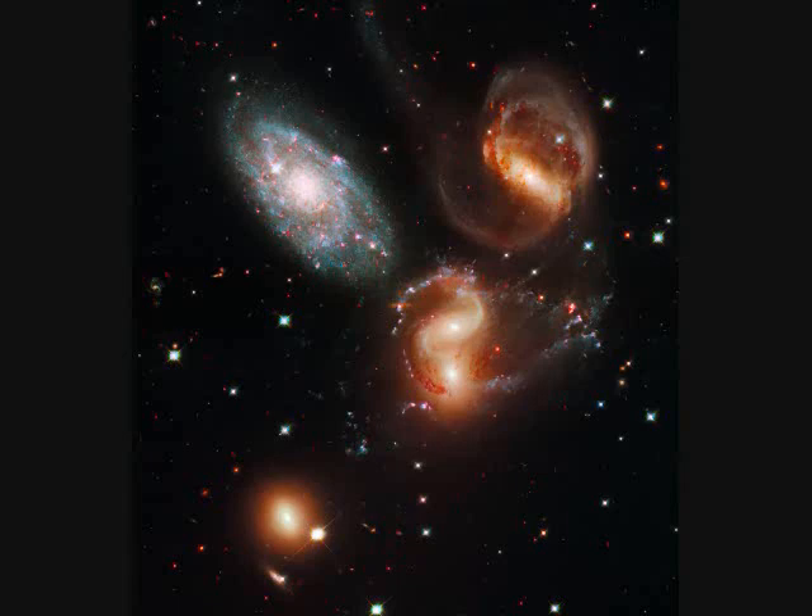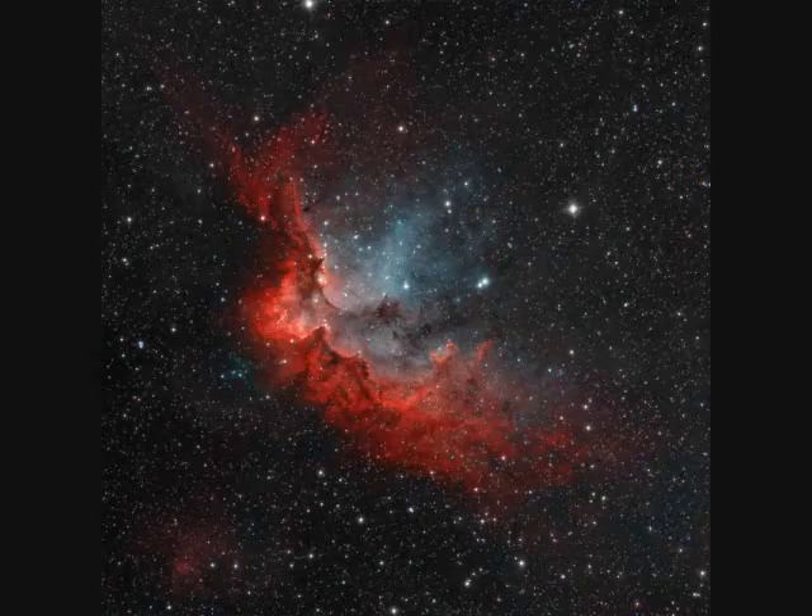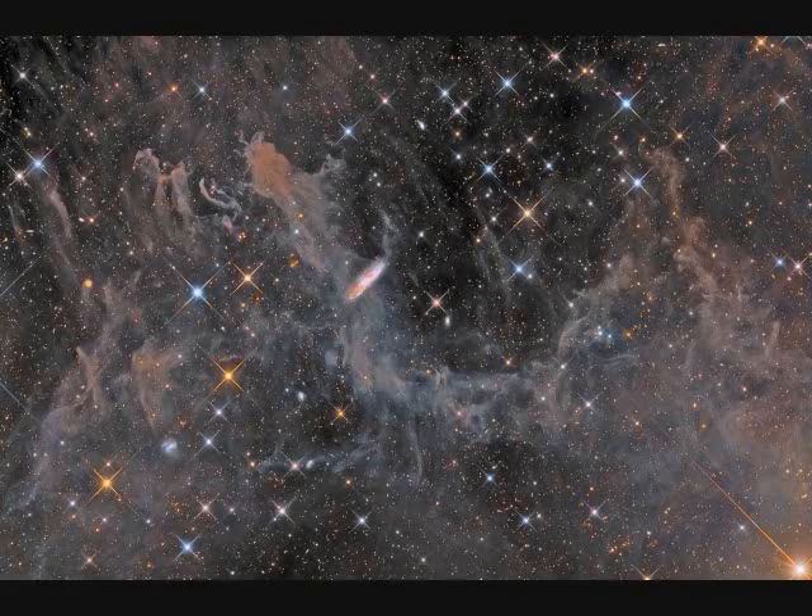These are called Stephan's Quintet, 300 million light years away. The yellow galaxies are interacting with each other, while the blue one is only 40 million light years away — much closer. The spiral galaxy NGC-7497 lies behind a dark dust cloud that is only a thousand light years away and spans about one degree on our sky.